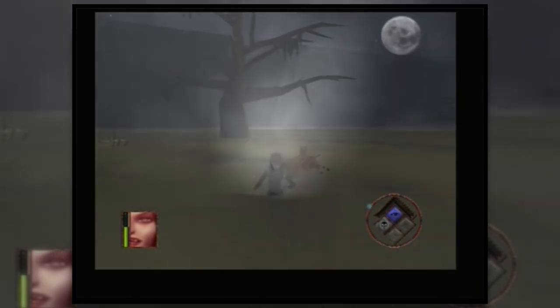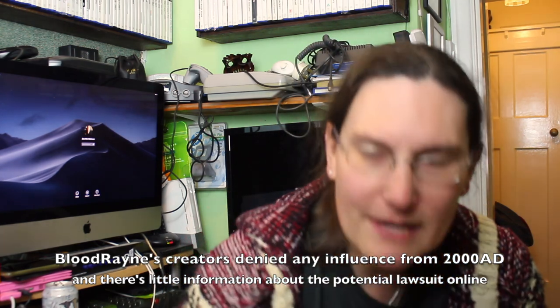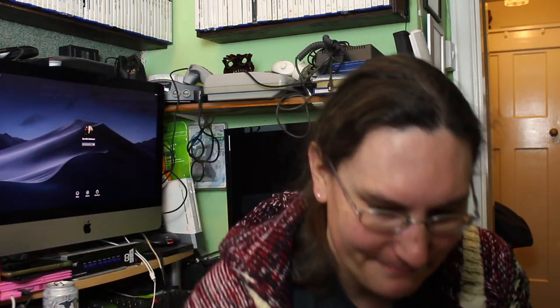Here's one I thought we already had — BloodRayne — but Jen confirmed we only had the sequel. As a fan of 2000 AD comics, I have issues with this game because that character looks exactly like Durham Red from 2000 AD: she's a vampire, Durham Red is a mutant vampire. The BloodRayne game came first by years, and I believe 2000 AD sued over it. I have a law degree and I think that case would make a really interesting video from both gaming and legal perspectives.